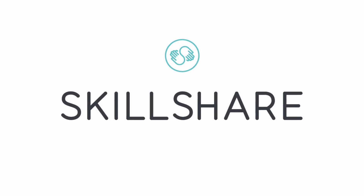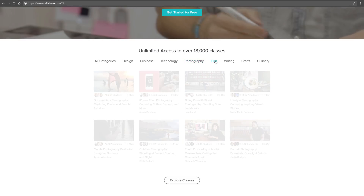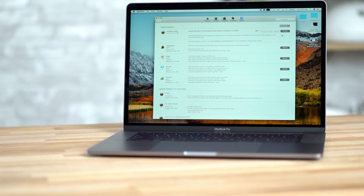This video is sponsored by Skillshare, an online learning community that provides the most convenient and organized way to learn the skills you need to further your business or hobby. Hey guys, it's Max, and in this video I'm going to be testing out the brand new software update that Apple just released for the 2018 MacBook Pros addressing the thermal throttling or overheating issue.